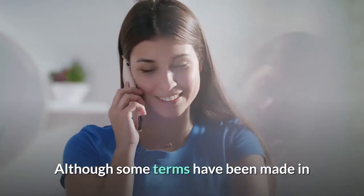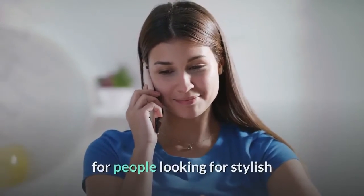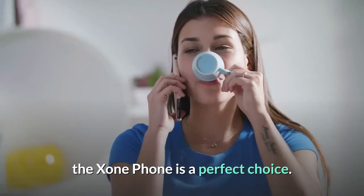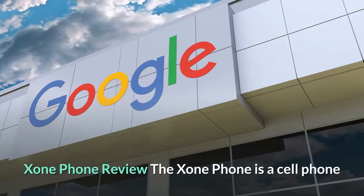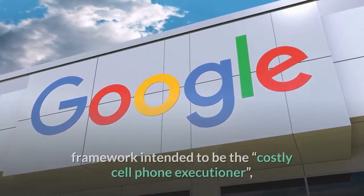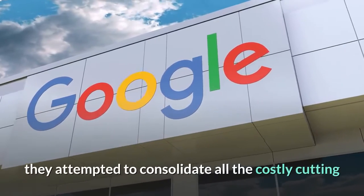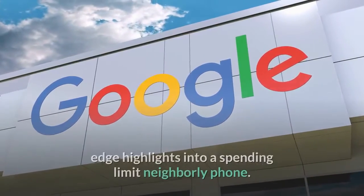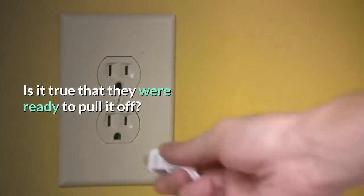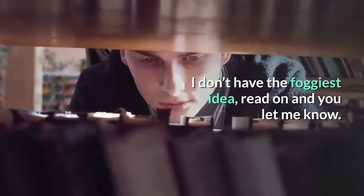Although some compromises have been made in the technical specifications department, for people looking for stylish and trendy phones with a premium flagship look, the Zone Phone is a perfect choice. The Zone Phone is a cell phone that runs on the Android operating system, intended to be the expensive cell phone killer. They attempted to consolidate all the costly cutting-edge highlights into a budget-friendly phone. Is it true that they were ready to pull it off? Read on and you let me know.